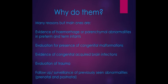Today we're going to look at why we do cranial ultrasounds, how we do them, and what we're looking for. The main reasons we use them on our unit are looking for any evidence of hemorrhage or parenchymal abnormalities — basically problems with the brain tissue itself — in both preterm and term infants. We also look for evidence of congenital malformations, checking whether anything found on antenatal scans is present once the baby is with us.